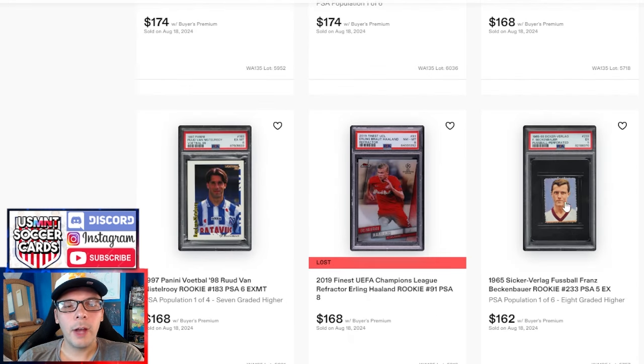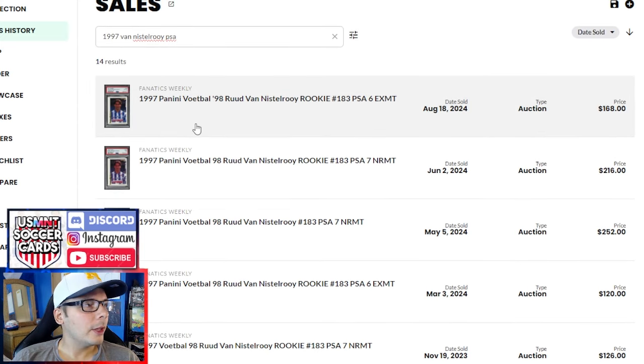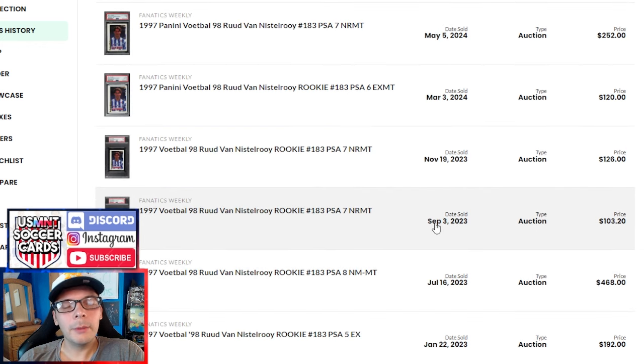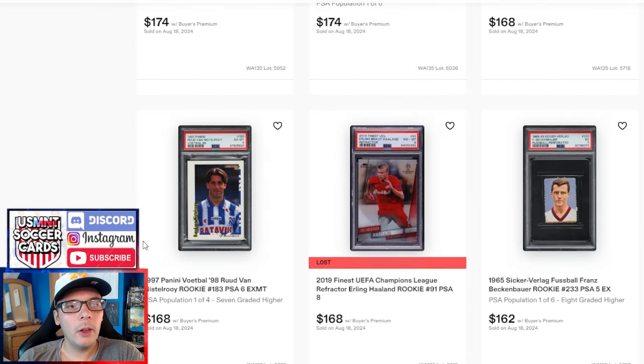A Sicker Verlag Beckenbauer PSA 5 goes for $162. You can find these in high grade fairly frequently; there was sort of a flood of them for a while. I lost this one — a 2019 Finest early Holland. I throw lowball bids on stuff; if some things go cheap enough I'll happily add them. These Hollands have gotten pretty cheap, and I do like the Finest, especially if you can get a refractor for a pretty low price. Van Nistelrooy '97 PSA 6 goes for $168. This is the first one we looked up because it seemed like a genuinely good sale. The last PSA 6 was $120, and before that a PSA 7 last year was going for $103 — so it's up about double over the last year, which is pretty impressive.